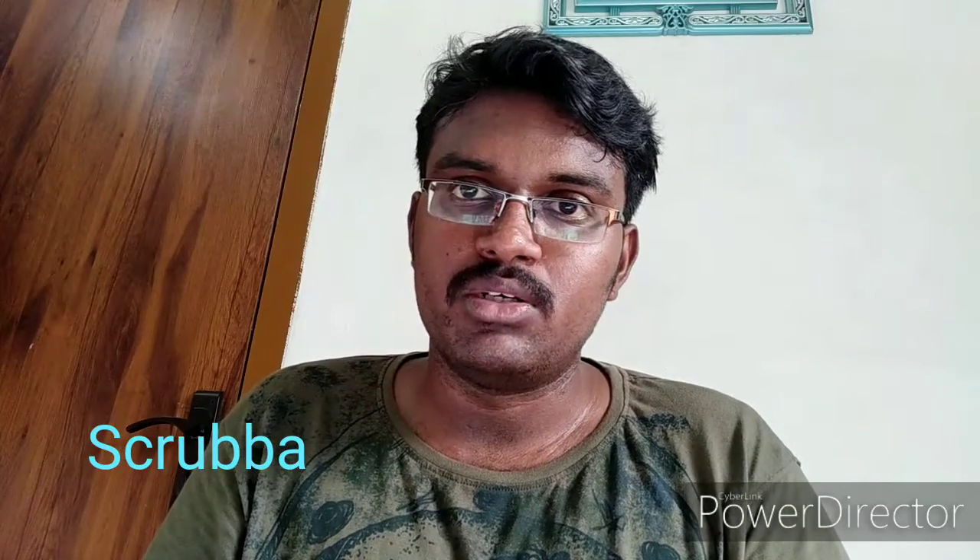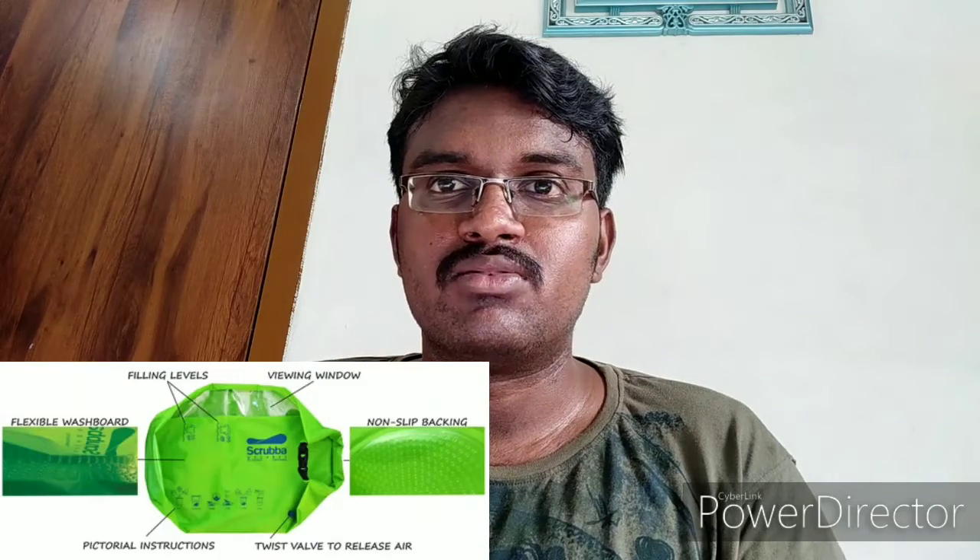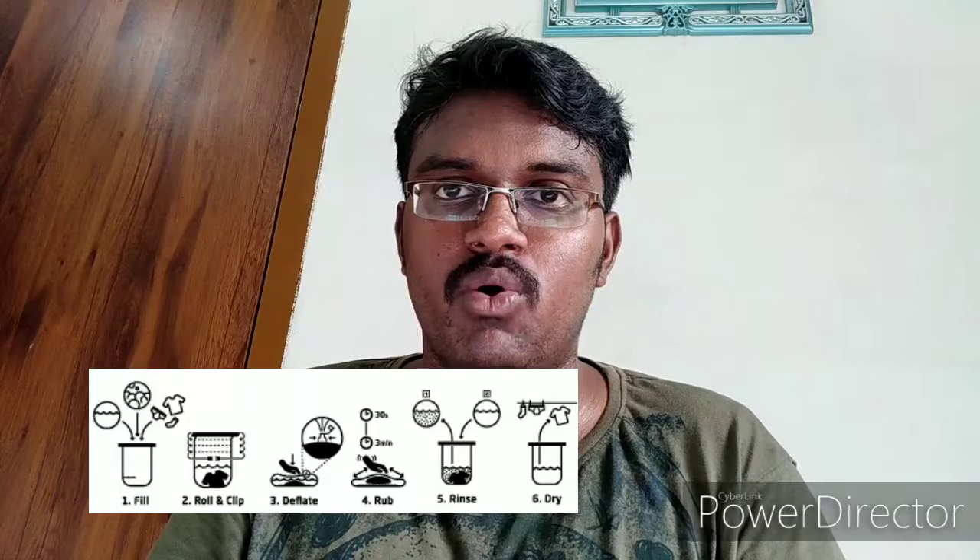The last product in our list is a portable washing machine called Ghappa. It is basically a portable travel washing bag. If you are travelling and need to stay somewhere for a week or a month, you can use this bag — just put your clothes inside, add detergent, fill with water, close the bag, and scrub or rinse it from the outside for about 3 to 5 minutes. Then rinse with clean water and dry — your clothes are washed.